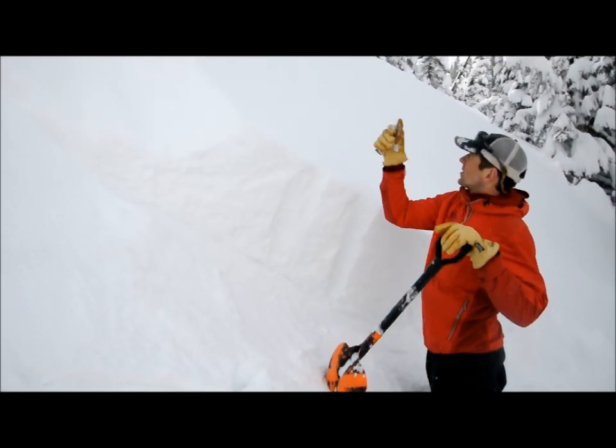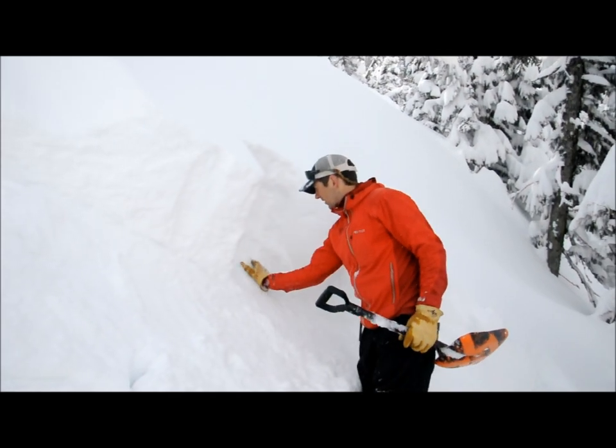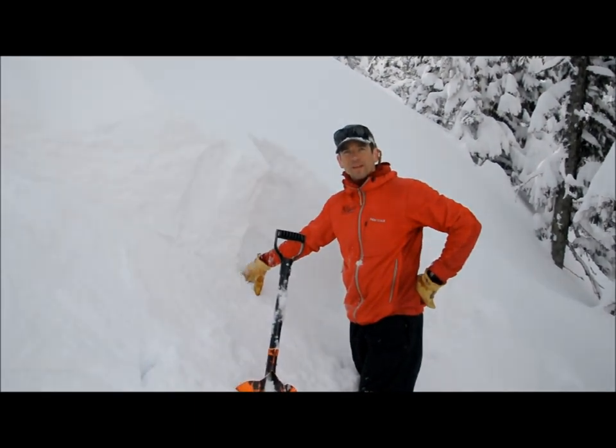We just stepped out onto this roll here and got this thing to fracture and slide. Doing a quick shovel shear here — as you can see, this column just pops right out on this harder surface. These are conditions we're seeing in the slide paths which could affect the road.